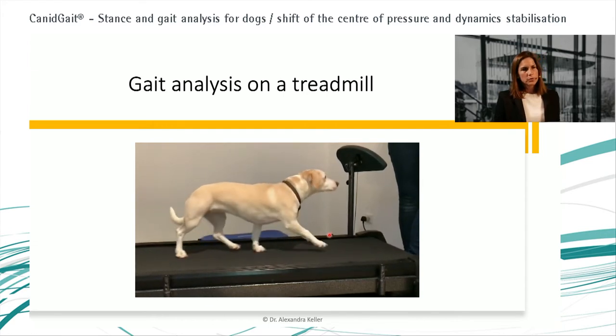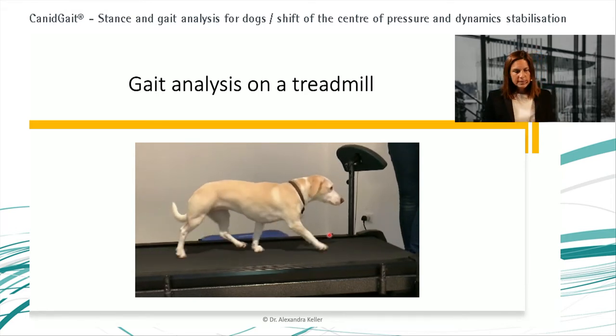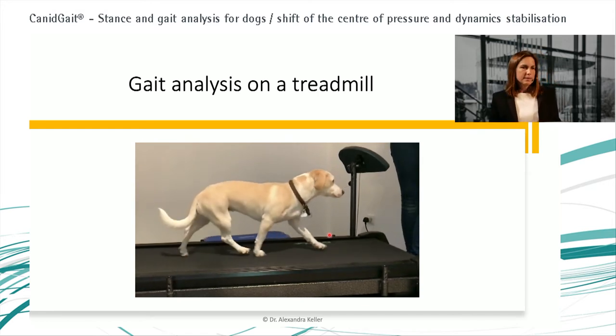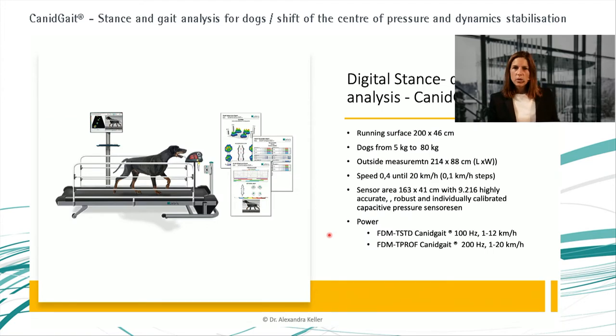With new technologies like a smartphone you have the possibility to make little movies, but it is still a subjective analysis. That's why I was so happy that we now have digital stance and gait analysis with a treadmill, because this is an easy way to use it in daily practice — not like force plates where you need a complete lab and three people to analyze the data.